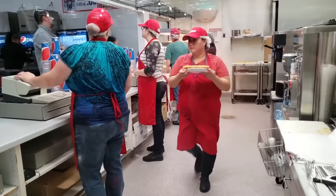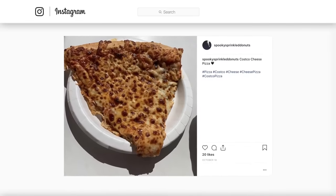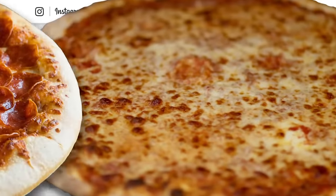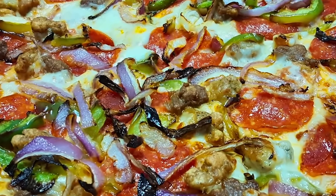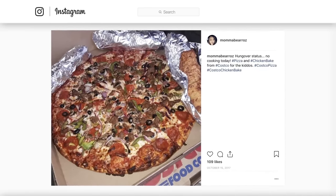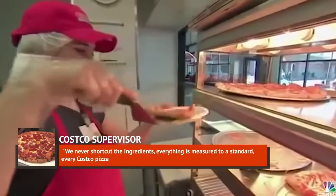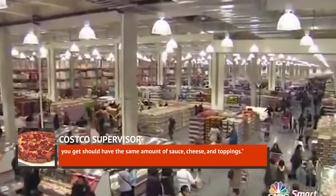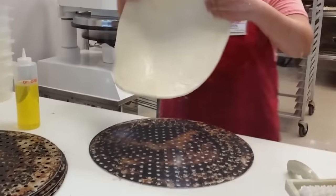If you've ever ordered a slice of Costco pizza, you know that it is massive — like hang off the edges of your paper plate massive — and that giant slice will only set you back a measly $1.99, whether you choose cheese, pepperoni, or a combo. A major factor in what makes Costco pizza great is that they do not skimp on toppings, and you know that each slice you get will be fully loaded, no matter what you order or who's making it.